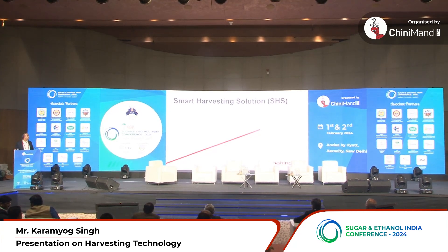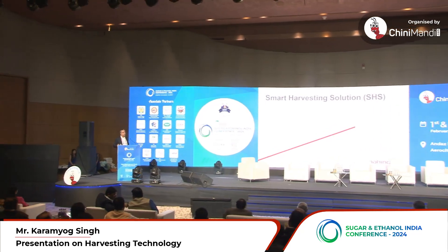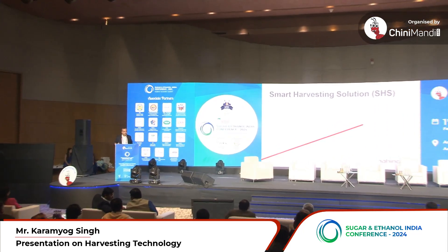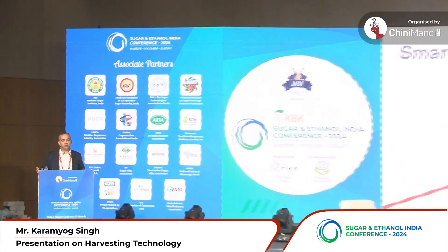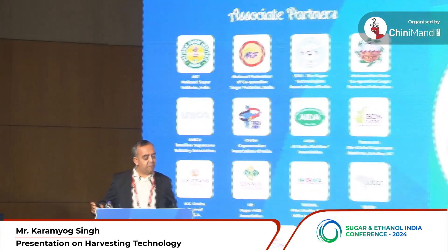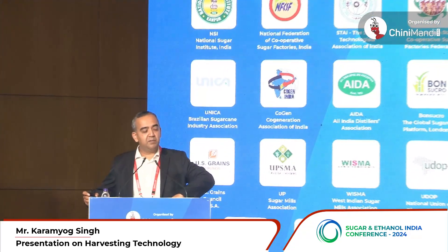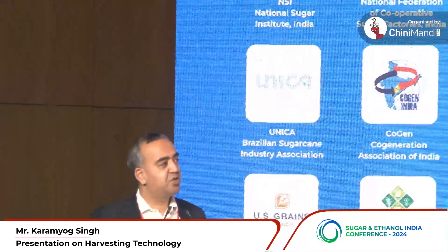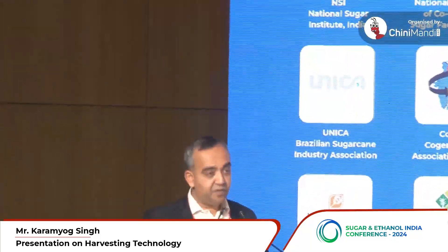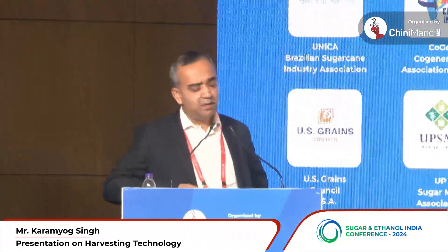Good morning everyone. Firstly, I'd just like to thank Chini Mandi for providing us with the platform to present our solution to all the esteemed guests here. Since yesterday, we've been hearing a lot of sugar industry members talk about some of the challenges that the sugar industry is facing in terms of improving yield from sugarcane plots.